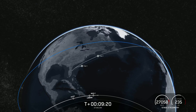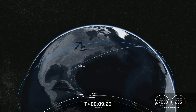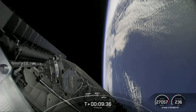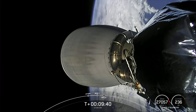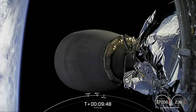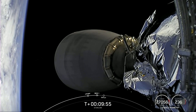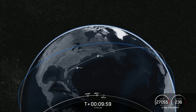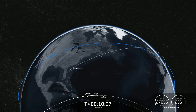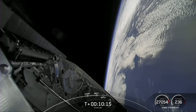Nominal orbit insertion. As you heard, we had a good orbital insertion for the second stage. Everything continues to look good for the Starlink payload. We were expecting to hear a callout for a successful first stage landing, still waiting to confirm. Stage 1 landing confirmed. We were able to confirm the first stage landing on our drone ship.